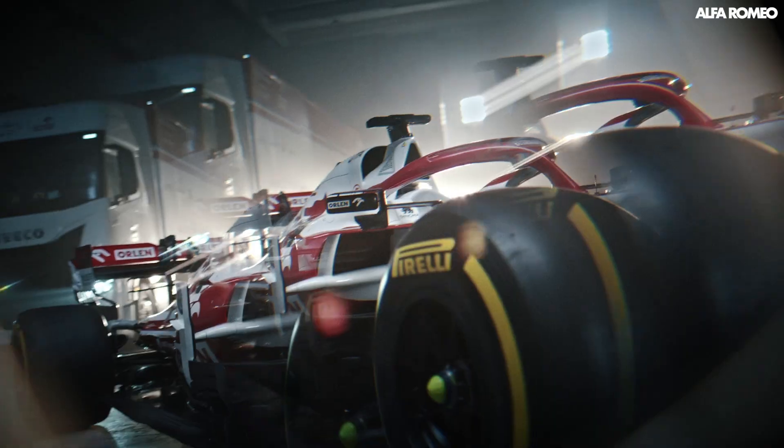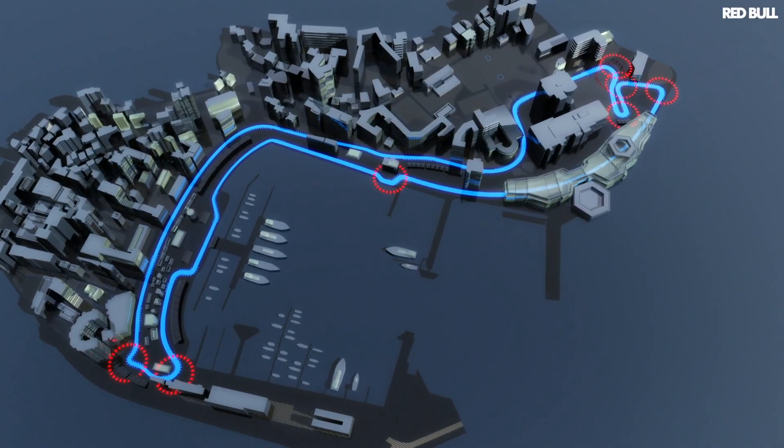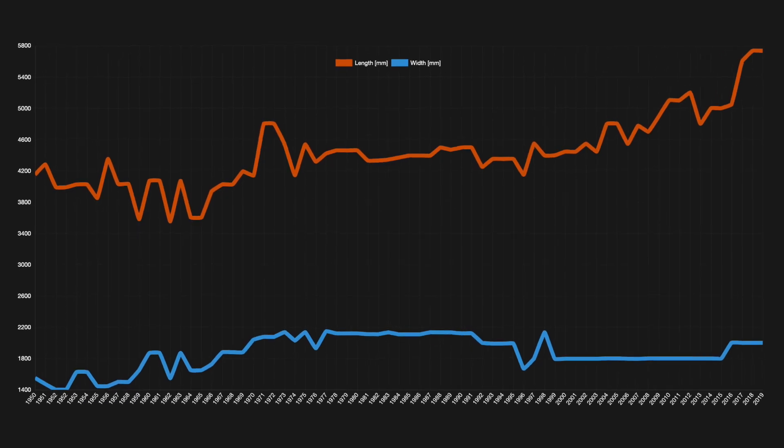Whereas with current Formula 1, there are very few places on the Monaco circuit where you could actually fit two cars side by side. But in the interest of not dwelling on the past, let's dive into the reasoning.